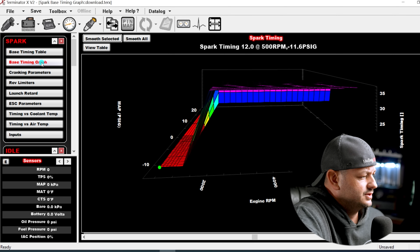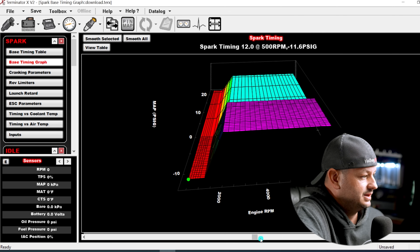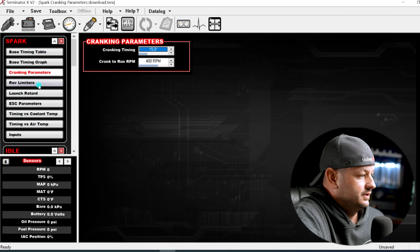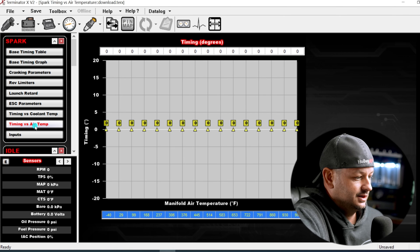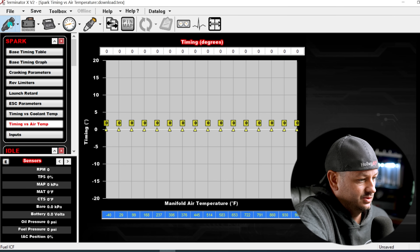There's the timing graph — same as the fuel graph, just a visual representation of the table. We have cranking parameters, rev limiters, launch retard, nitrous control, coolant temp offsets, air temp offsets, and more. Out of everything we've clicked through, ultimately this learn table right here is the only table that is actually self-updating and self-tuning. Some other stuff can be set up in the wizard, but this is the only table making real-time corrections while driving — and as you can see, that's a couple of percent of what the whole system has to offer.